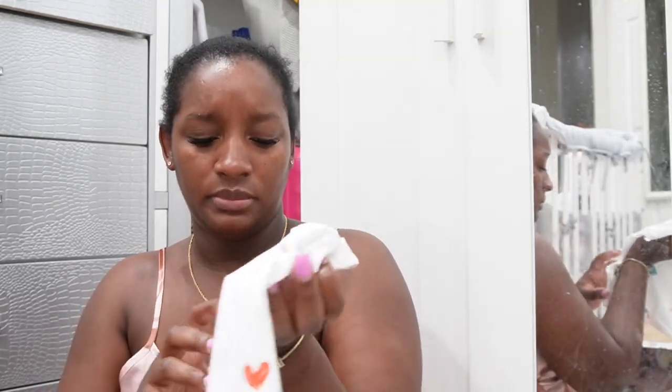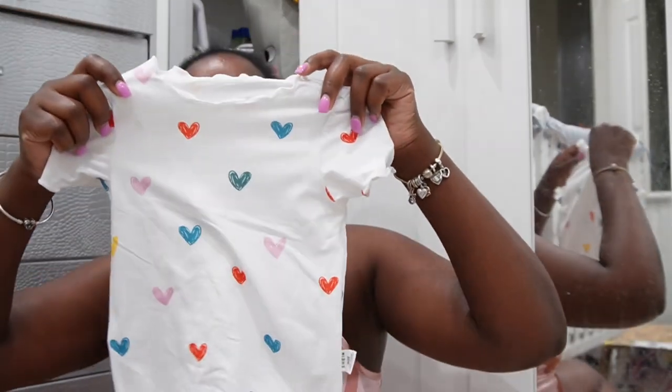Pajama set. I just did a load of laundry for her. All the material on this is very nice. Very pretty though.